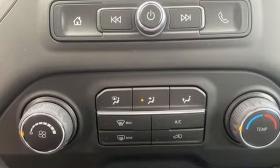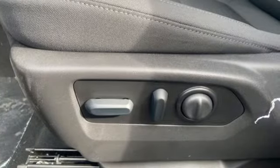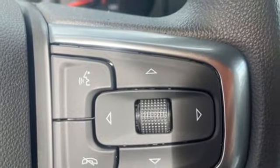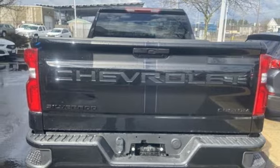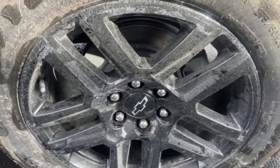Intercooled turbo inline four-cylinder engine, four-wheel drive, engine auto stop-start feature, trailer hitch receiver, streaming audio, Wi-Fi hotspot, manual tilting steering column, aluminum wheels, electronic shift on the fly, and automatic transmission.